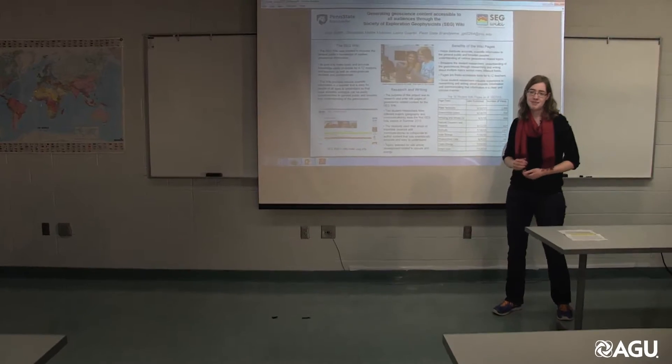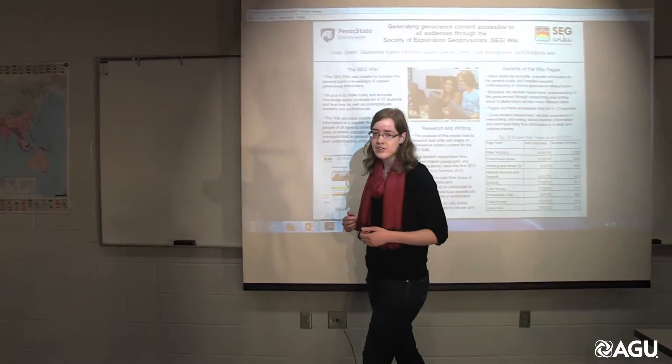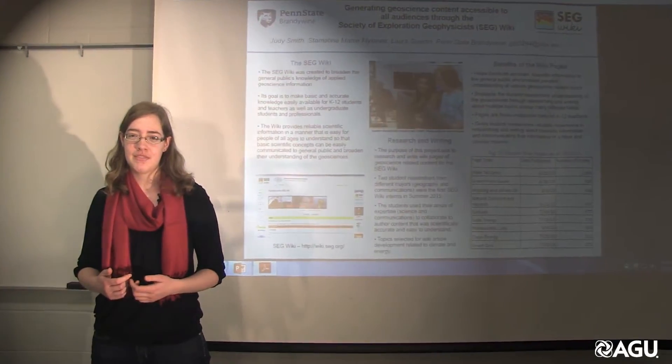The peer review aspect of the showcase was really helpful. It gave me experience in thinking critically about my own research as well as other students', which isn't something I might have thought to do otherwise.